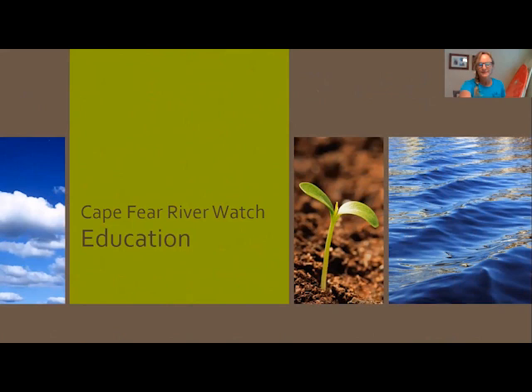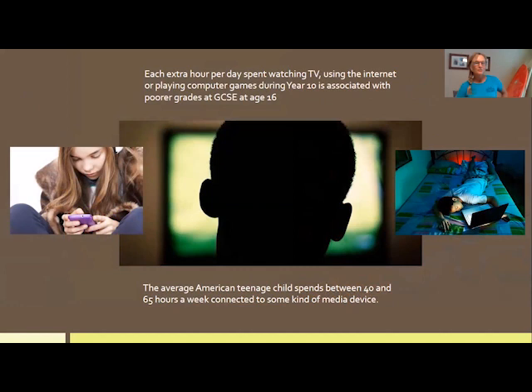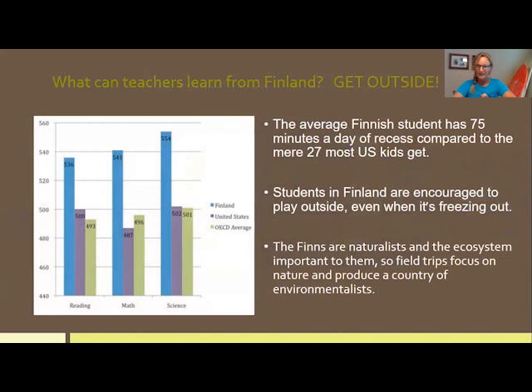Education is the arm of our mission that's nearest and dearest to me. Cape Fear River Watch has been doing environmental education programming for 10 years. I think environmental education is more important today than ever as our population becomes increasingly attached to media devices and less attached to nature. The average American teenager spends between 40 and 65 hours a week connected to some kind of media device — and each hour per day spent on media during early teens is associated with poorer grades at age 16.